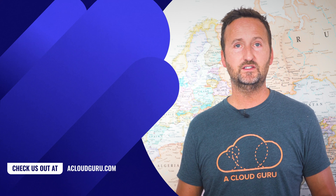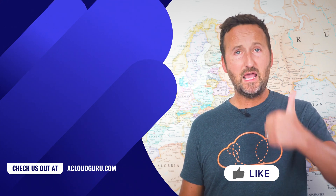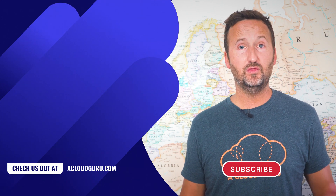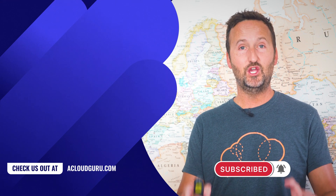Well, that's it for this month's Kubernetes This Month. If you liked the show, be sure to give the episode a big thumbs up. Have a question? Add it into the comments. Stay safe, and I'll be here again next month, so don't forget to subscribe. Same Kube time, same Kube place.